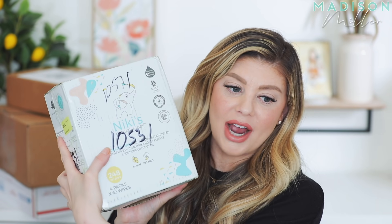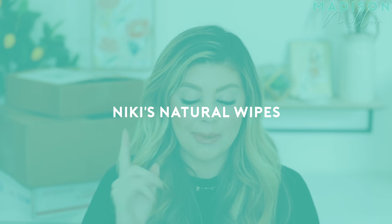Next up, we have some wipes. I've never heard of this brand before, so I was really excited to try them. This is called Nikki's Natural Wipes — it has a little elephant on it. They are natural and plant-based wipes with manuka honey essence and soothing coconut oil. These sound really, really good. Let me look at the packaging.